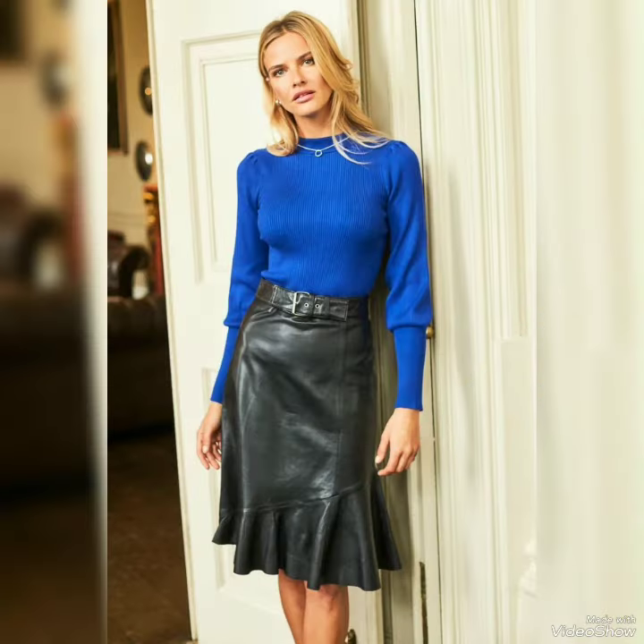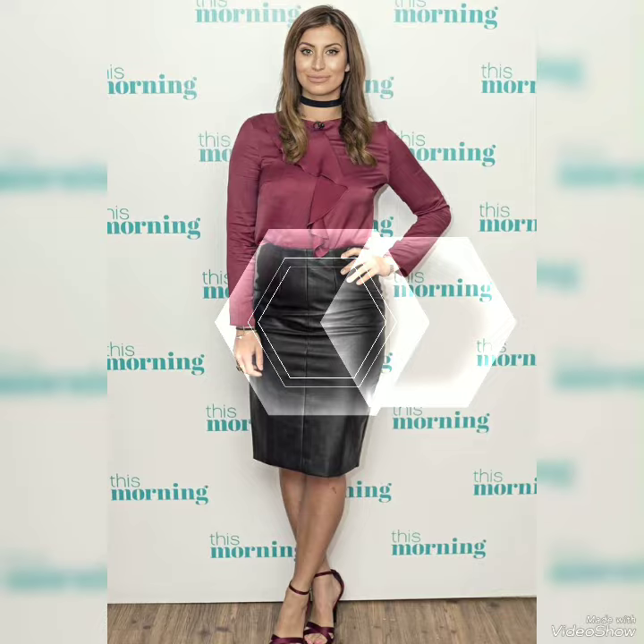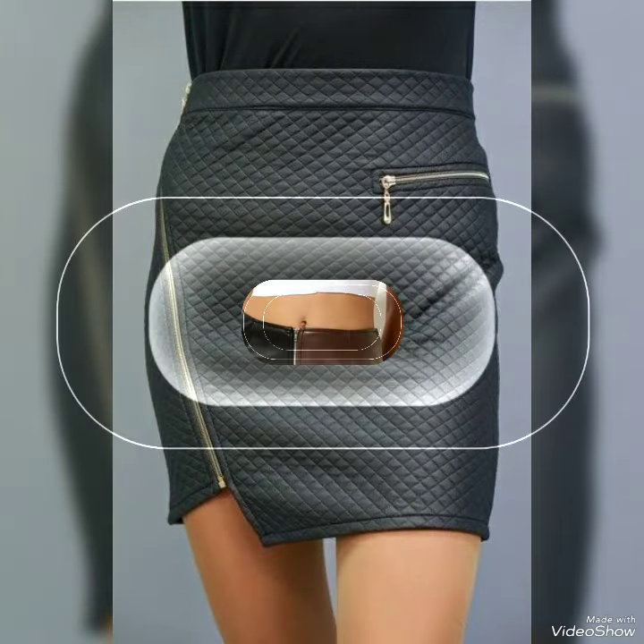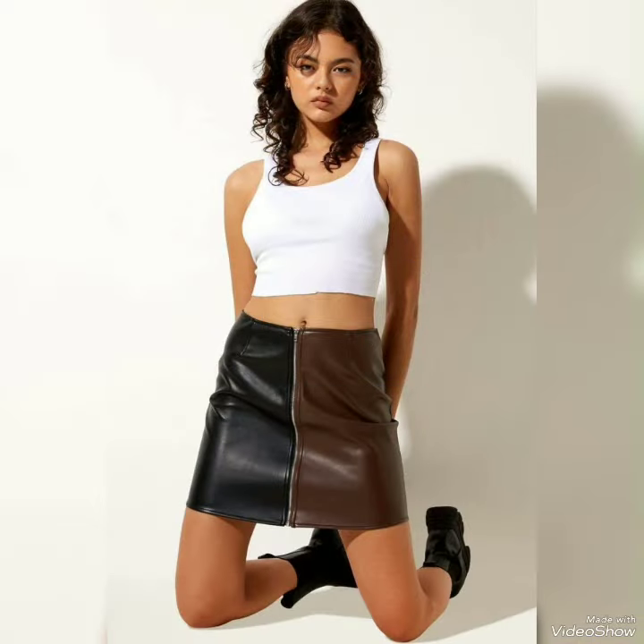You can easily carry these beautiful designs for your office time. You will look more pretty and more beautiful after wearing these beautiful collections. So if you guys like them, don't forget to share your response in the comment box — liking, sharing and subscribing. Bye!